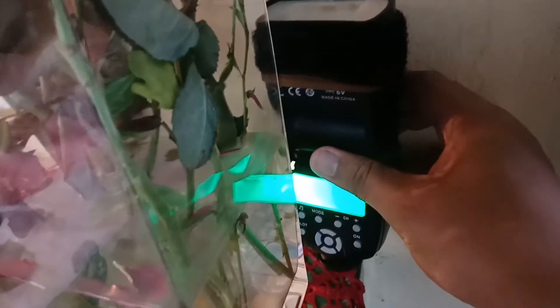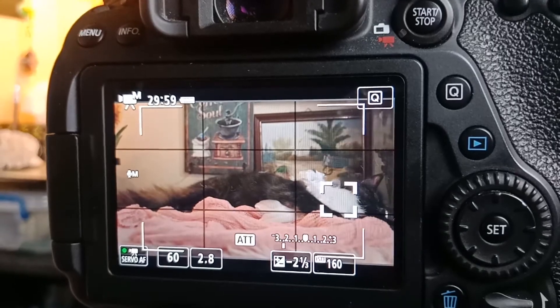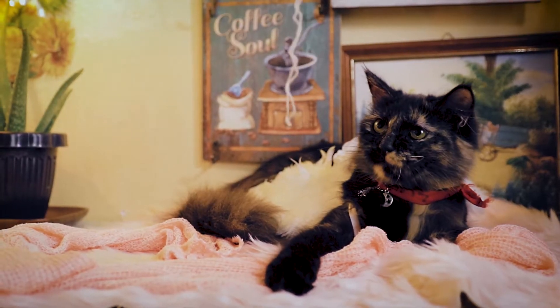Here's our subject. The useful lights. The flash trigger. The camera. And a simple string to grab her attention.